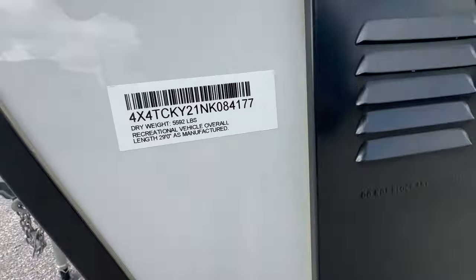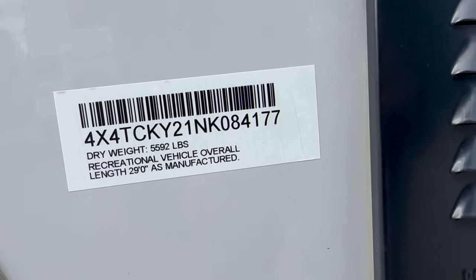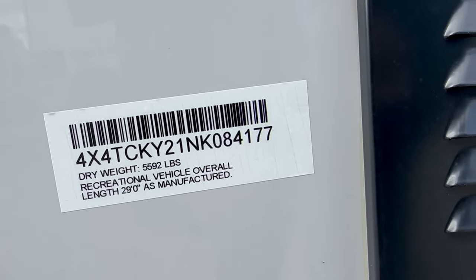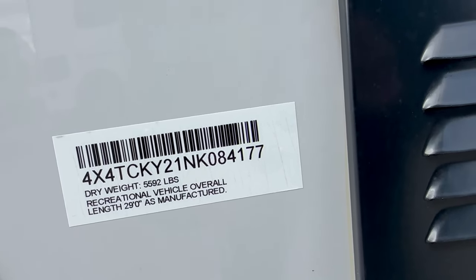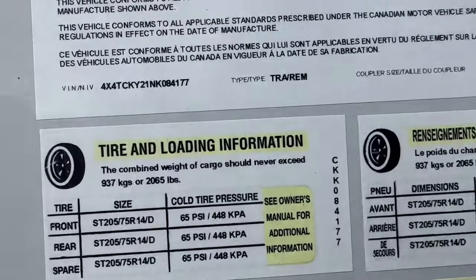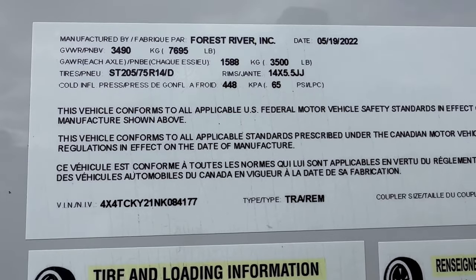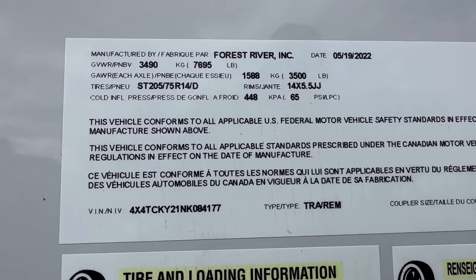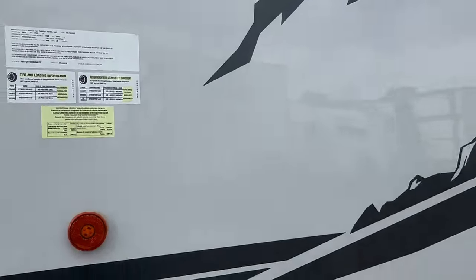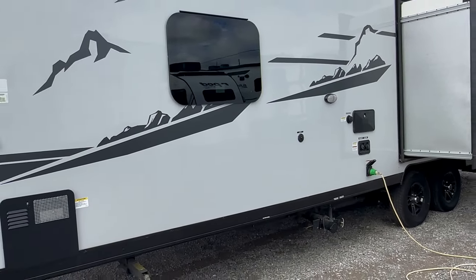The weight — we're going to zoom in here. Dry weight is 5,592 pounds, 29 feet bumper-to-bumper, so it's under 30 feet, which is great for state and national parks. The GVWR is 7,695 pounds, 3,500-pound axles, and it has 14½-inch rims and tires.